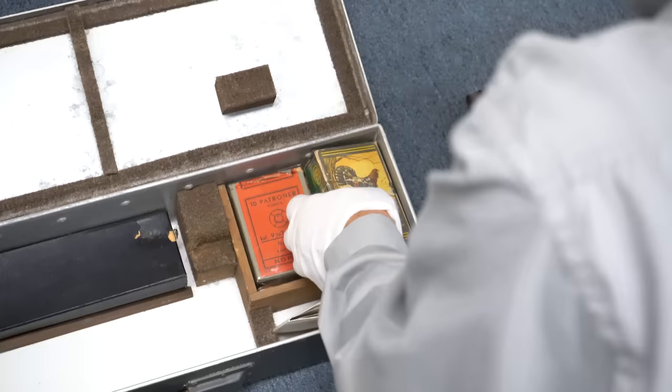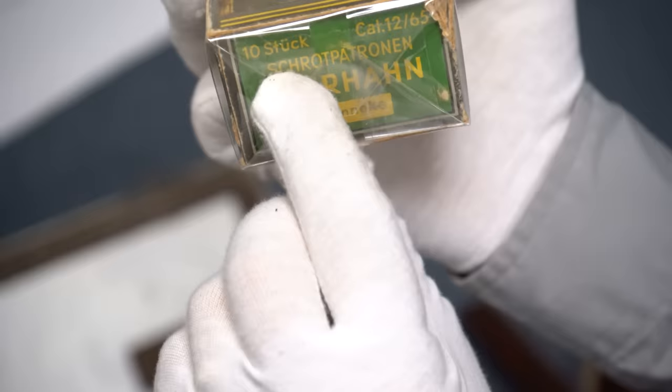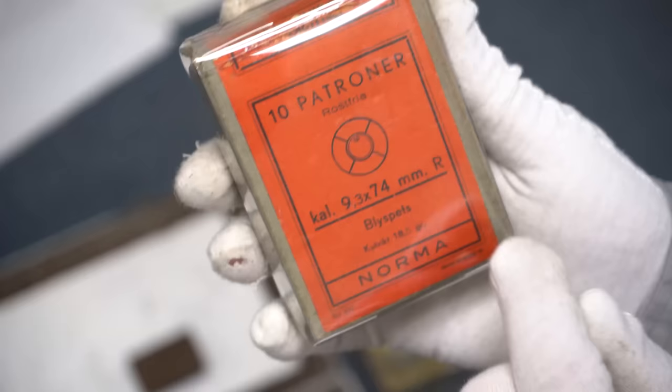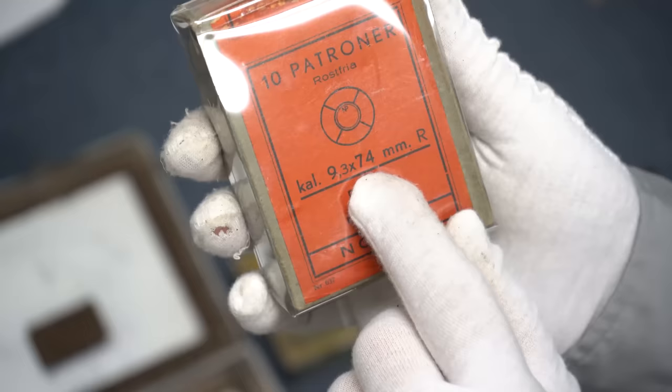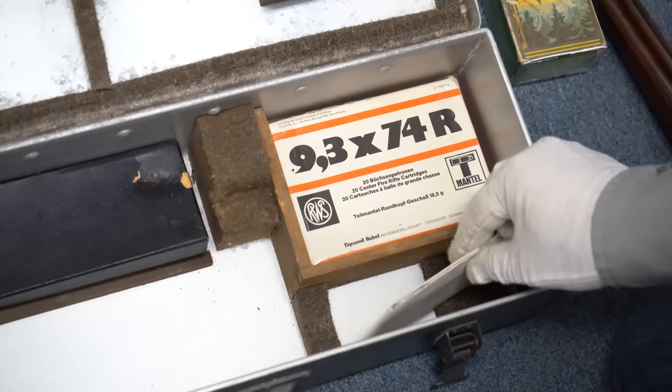This looks like a deck of cards to me, but it's not — it's the shotgun shells in 12 gauge, looks like 10 pieces, wrapped in plastic. Then we have the rifle rounds — 10 rounds of 9.3 by 74, also wrapped up. There's a different maker with a few more rounds, also wrapped up, so I can't open that.